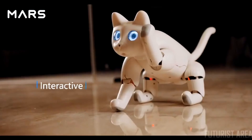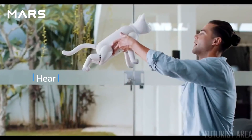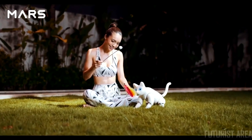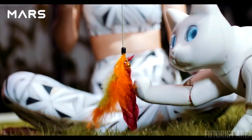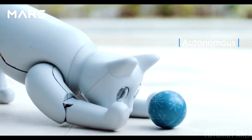Mars Cat can play with you or your toys, because it can feel, hear, and see. It can interact with objects or people nearby. Just like a real cat, Mars Cat is fully autonomous.